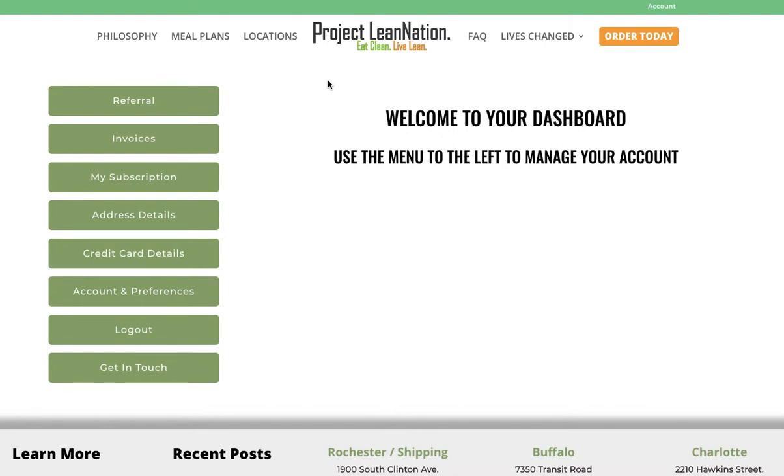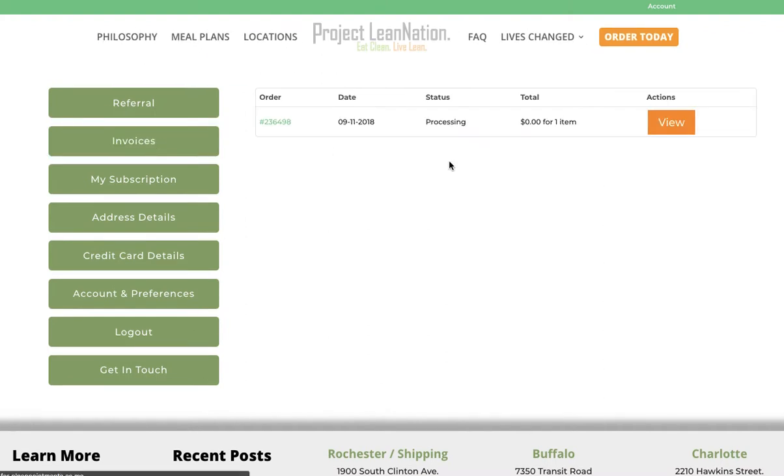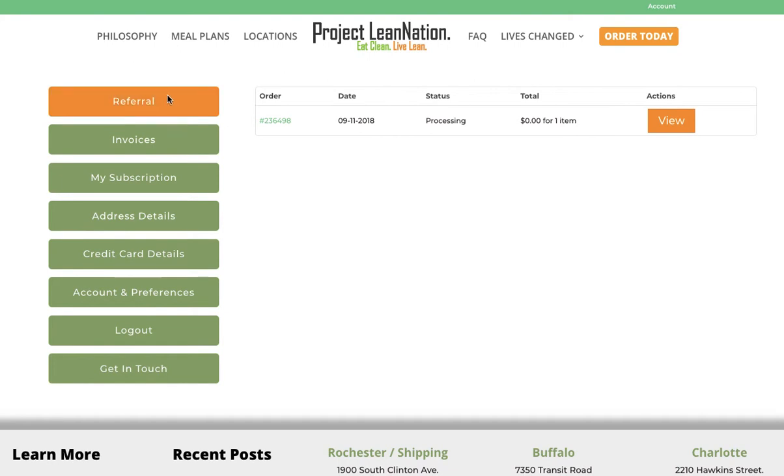When you open it, from this point forward we will be billing within this platform as well. All of your invoices will be in here — they will be under invoices — so you'll be able to have full transparency on all invoices.